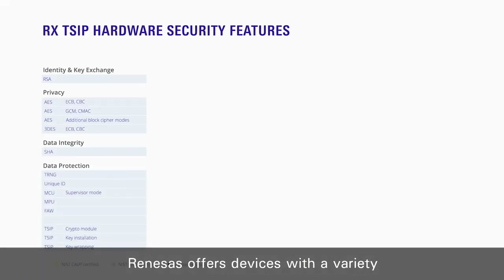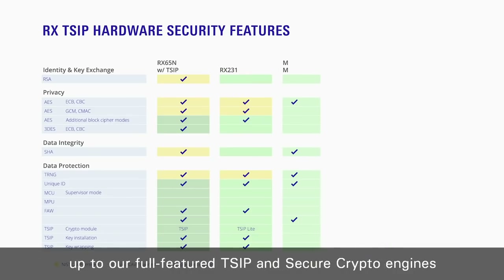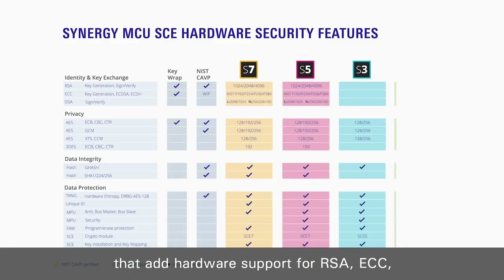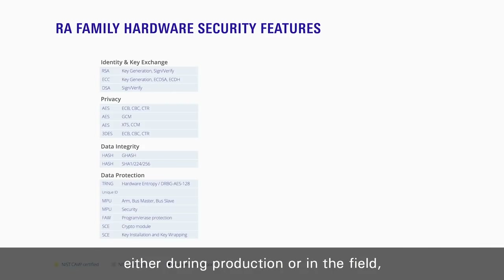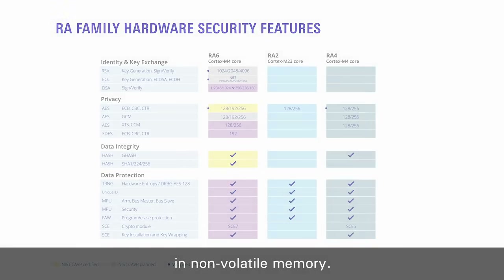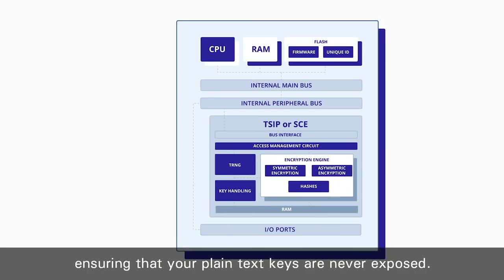Renesas offers devices with a variety of integrated hardware security engines, from AES and true random number generation up to our full-feature T-SIP and secure crypto engines that add hardware support for RSA, ECC, various hashes, and advanced key handling capabilities. These devices enable key installation either during production or in the field, so your plain text keys are never stored in non-volatile memory. The security engines themselves are isolated from the CPU bus and contain their own dedicated RAM, ensuring that your plain text keys are never exposed.